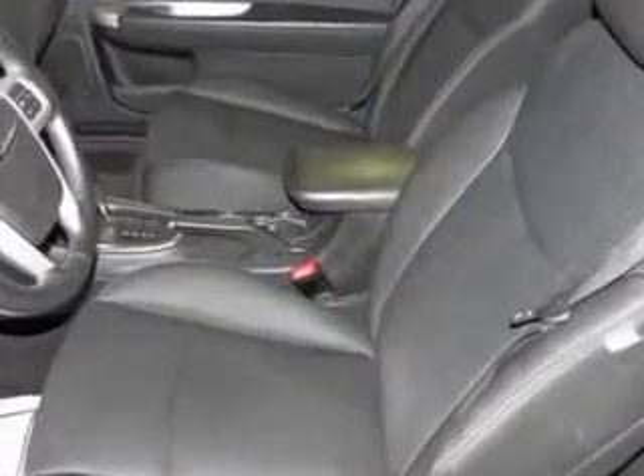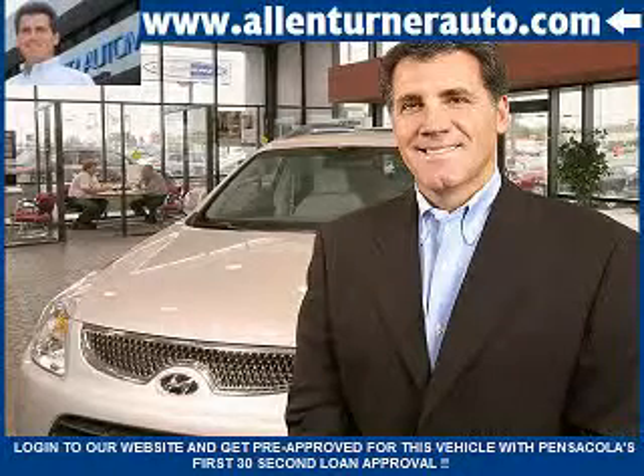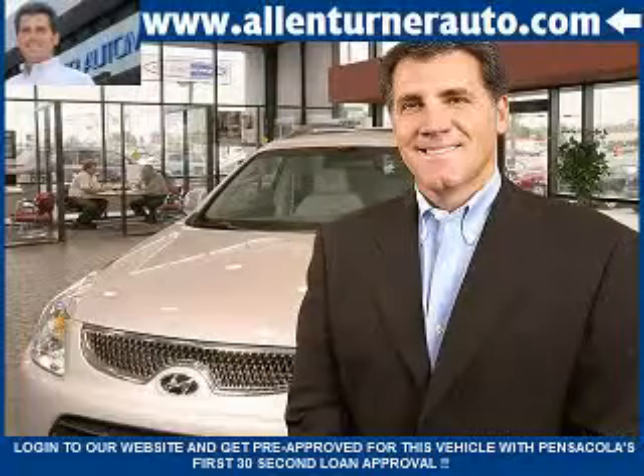Feel the wind in your hair, enjoy the drive, and look great in this 2012 Chrysler 200 convertible. See us at Alan Turner Hyundai today. Please come and visit our dealership soon and see how our friendly salespeople and service staff can move the bar in the automotive industry.